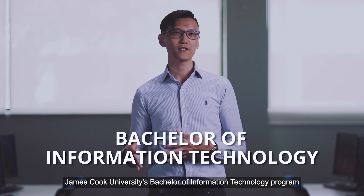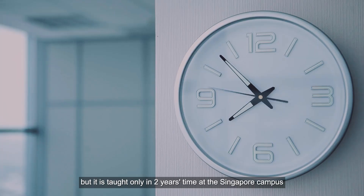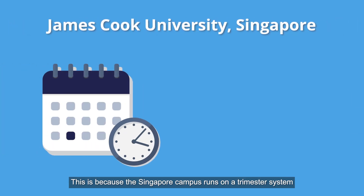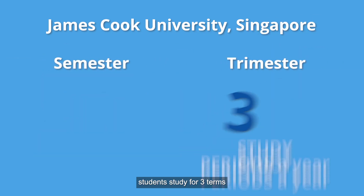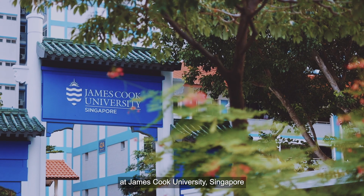James Cook University's Bachelor of Information Technology program has a three-year curriculum, but it is only taught in two years' time at the Singapore campus. This is because the Singapore campus runs on a trimester system instead of a semester system, which means students study for three terms instead of two terms a year at James Cook University, Singapore.